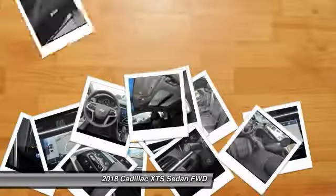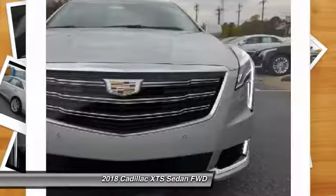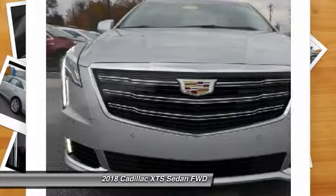We are pleased to show you the 2018 Cadillac XTS. The Cadillac XTS will have every kind of feature you can think of. It comes with a spacious, high-tech cabin and packed with lots of safety features.